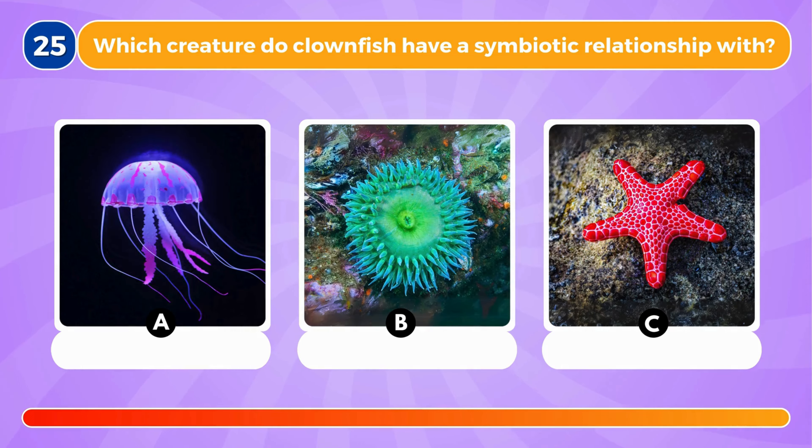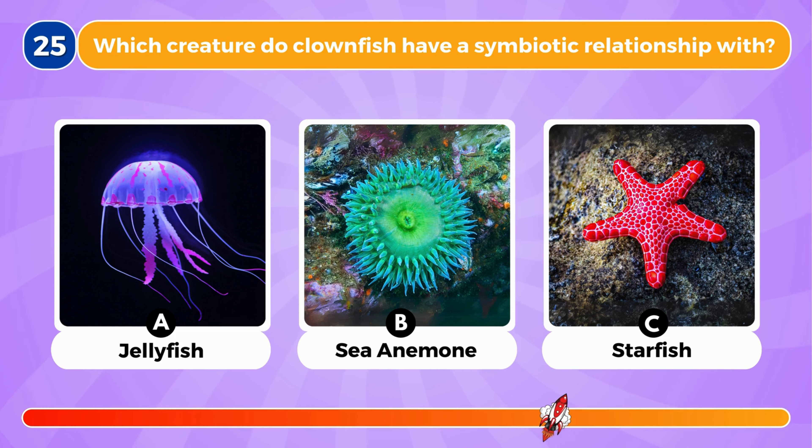Which creature do clownfish have a symbiotic relationship with? It's the sea anemone.